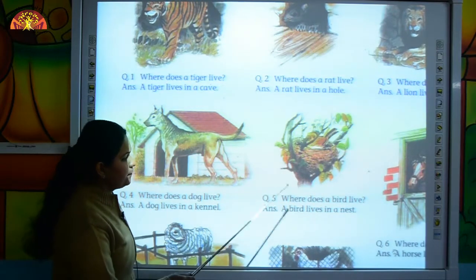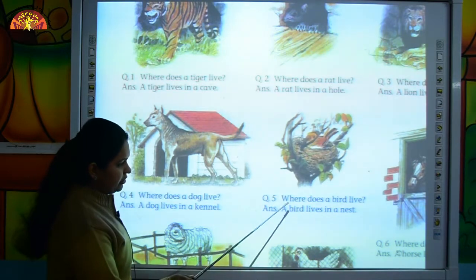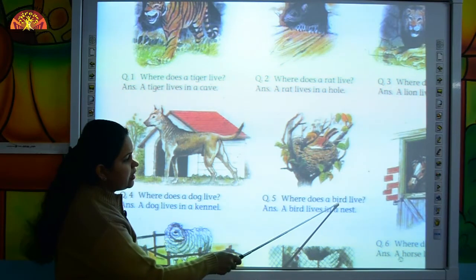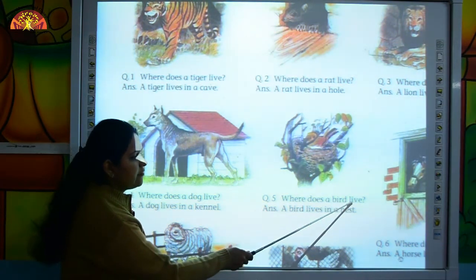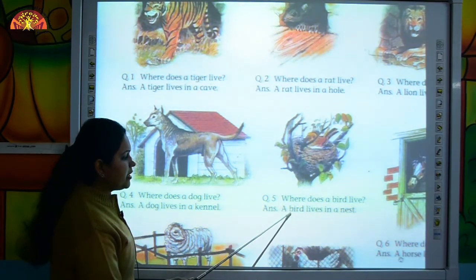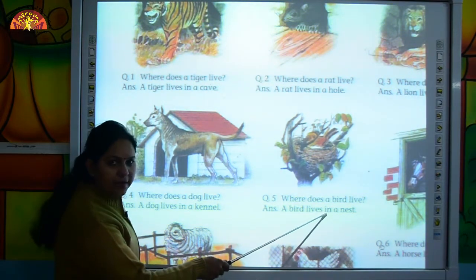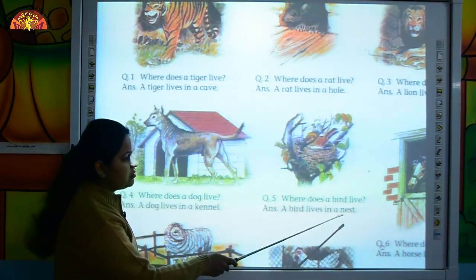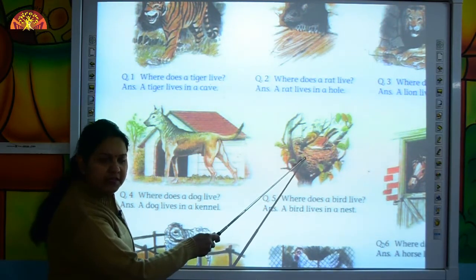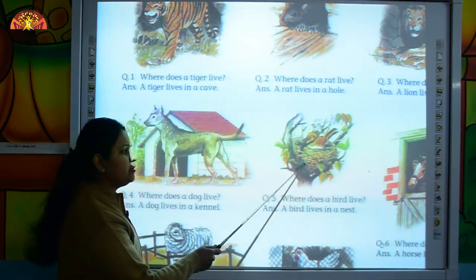Come to the next question. Where does a bird live? A bird lives in a nest. Where does a bird live? A bird lives in a nest.